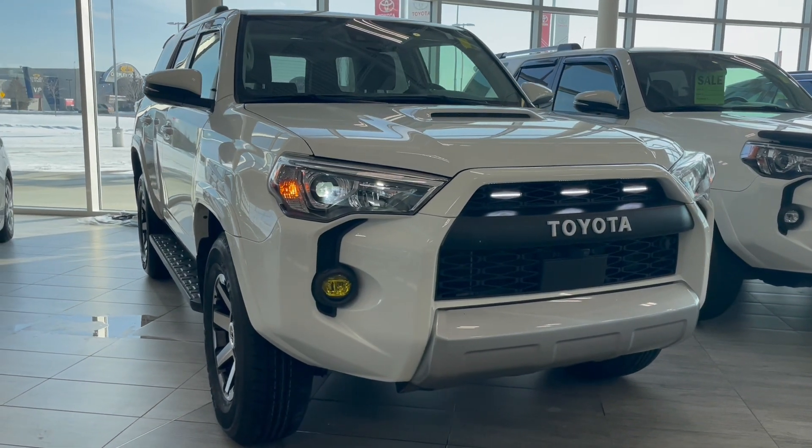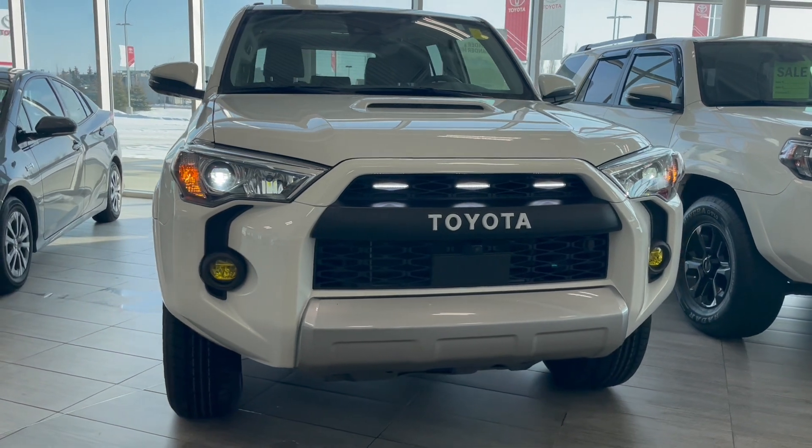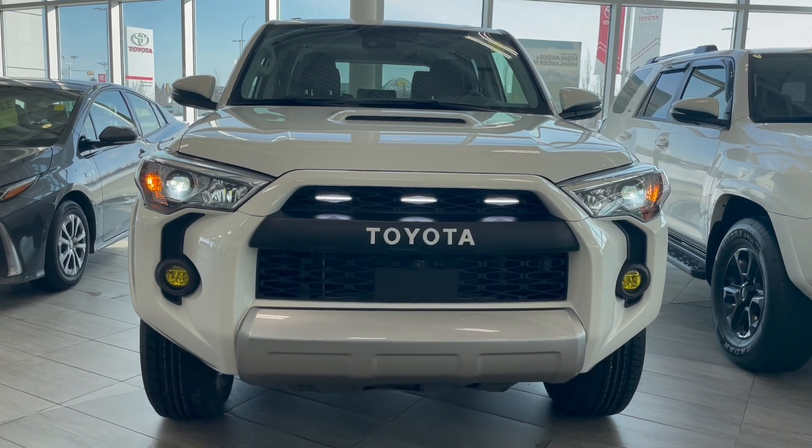Welcome back to another walkaround video. Today we're going to take a look at a 2022 Toyota 4Runner in white. It seats five and is sitting on 17-inch rims.